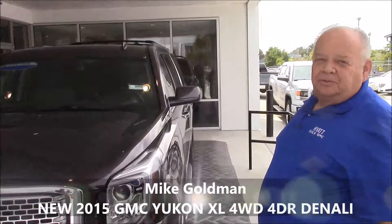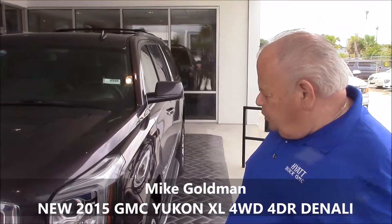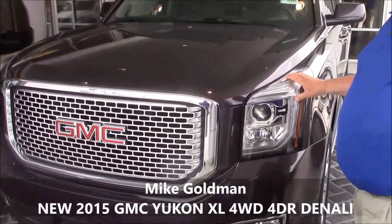Good morning, Perry. This is Michael at beautiful Hyatt Buick GMC in Myrtle Beach. Beautiful brand new 2015 Yukon Denali.